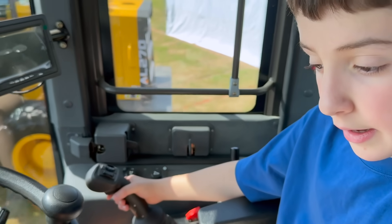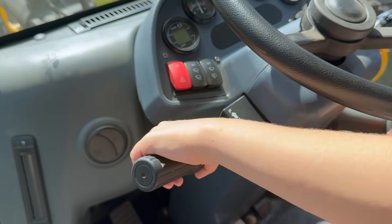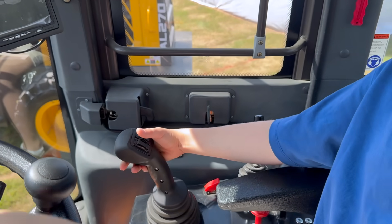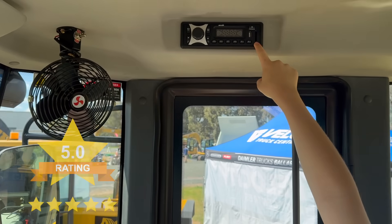If you want to go forward, you push it up. If you want to go back, you go like this. It helps lift the blade so you can go forward. Very, very nice interior — I recommend this. Come look at the engine!